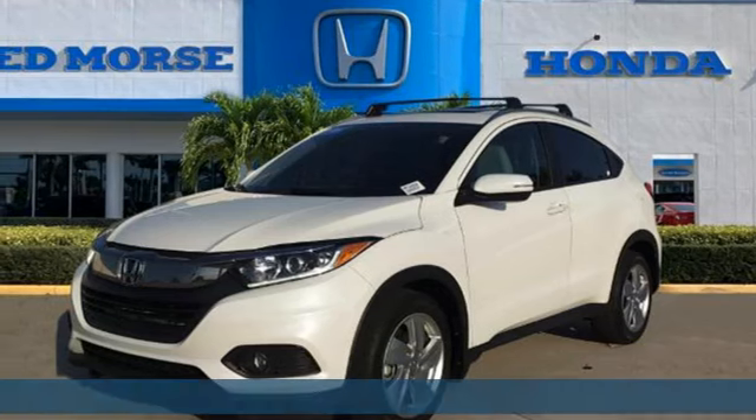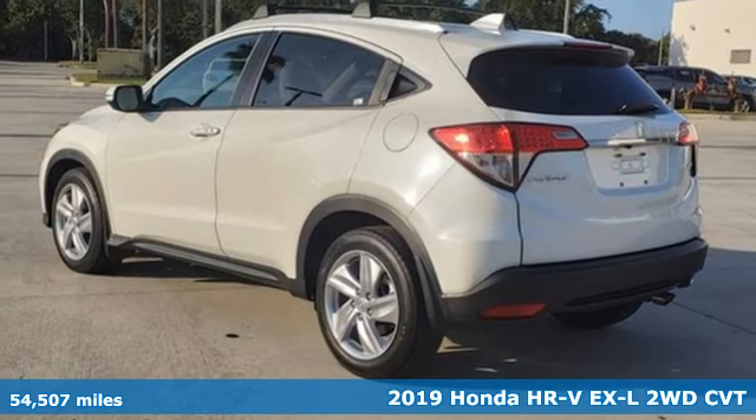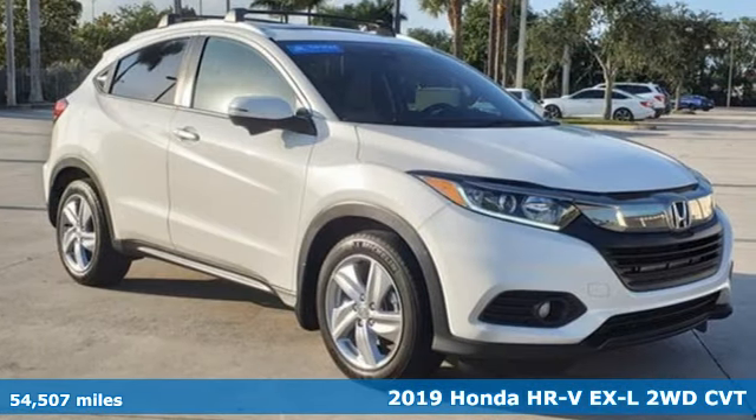Here's a 2019 Honda HR-V. Every Honda is designed with the driver in mind. It comes with all the amenities you need.